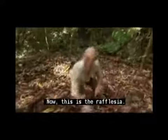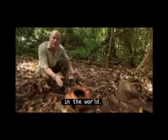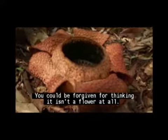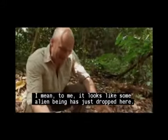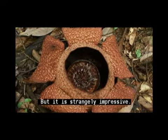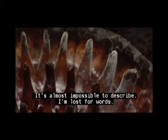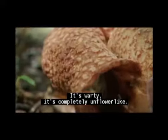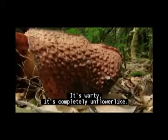Oh my word. Now this is the Rafflesia and strange as it looks, it's actually the largest flower in the world. You could be forgiven for thinking it isn't a flower at all. I mean, to me it looks like some alien being has just dropped here, but it is strangely impressive. Look at that. It's almost impossible to describe — I'm lost for words. It's warty. It's completely unflower-like.